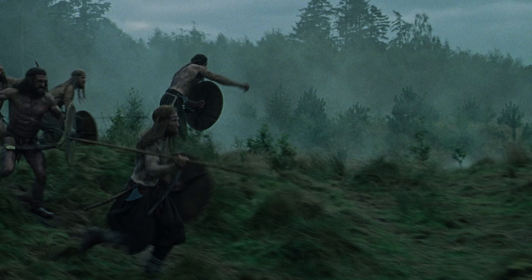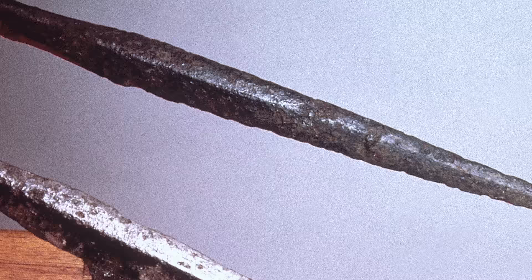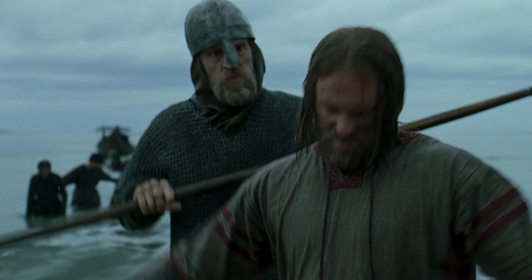The spears are made with very straight shafts, usually of ash wood. The spear point is metal, usually iron, with a sharp point. Some of them are for throwing, some for use in more close combat. They're also quite cheap. This is the basic weapon of the Viking Age — everybody had a spear.